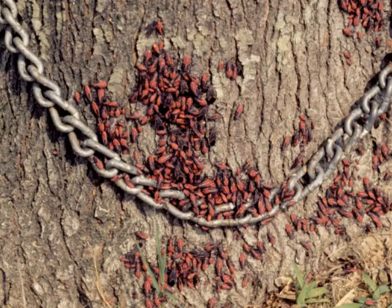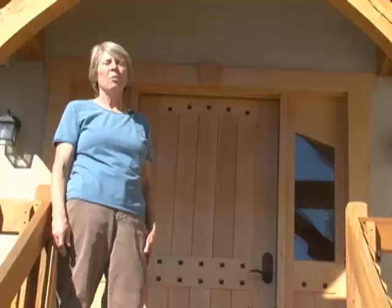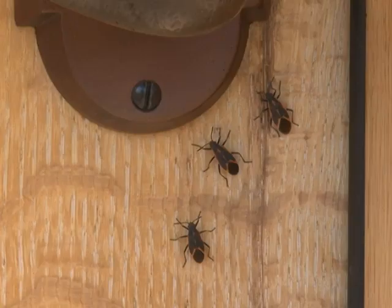In their youngest stage, they look like little tiny red dots, and they can often be mistaken for mites, ticks, and other types of arthropods. Just like people, box elderbugs like to spend winter in a warm place, and that's the reason they're trying to get inside your house.